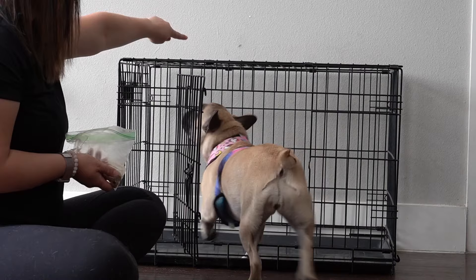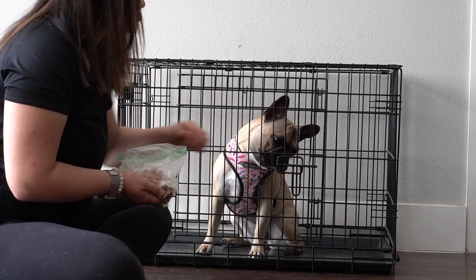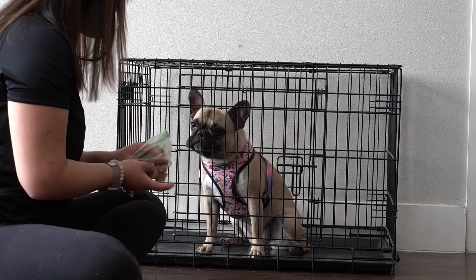Then I can play around with closing the door all the way — even actually locking it — and give her lots of treats and praise. Good girl! Then wait for her to stay calmly inside.